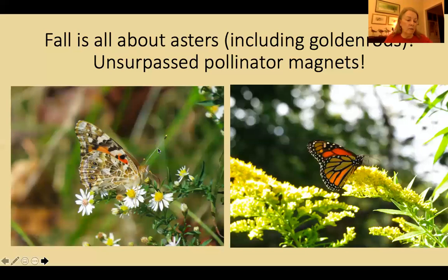Fall is all about asters — these are the best pollinator magnets. You must plant asters no matter what you do, and a lot of them will come up spontaneously no matter where you live. I used to pull a lot of them up because they look kind of weedy when they're first coming up, until I decided to just let everything grow. That's how I discovered how important these plants are to various pollinator species. Here's a monarch nectaring on what I think is Canada goldenrod, and goldenrods are of course members of the aster family, and here's an American lady butterfly nectaring on the asters.